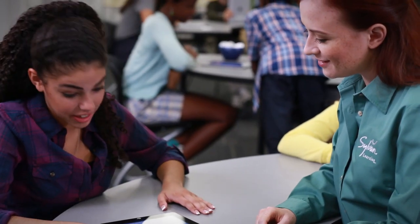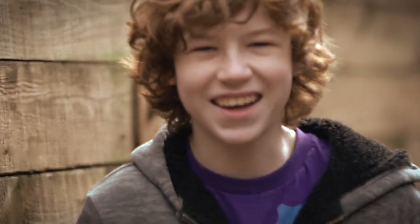It's a new take on teaching, concentrated on personal learning, and we're leading the way. At Sylvan, we know that every child is unique, complete with a different set of skills and academic needs. This is exactly why we design a learning plan specifically for each child.